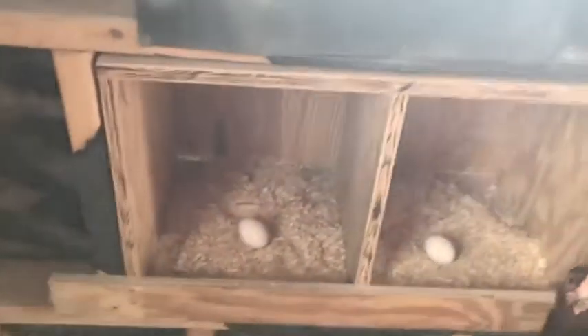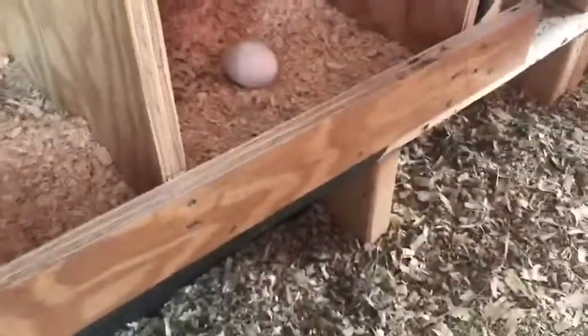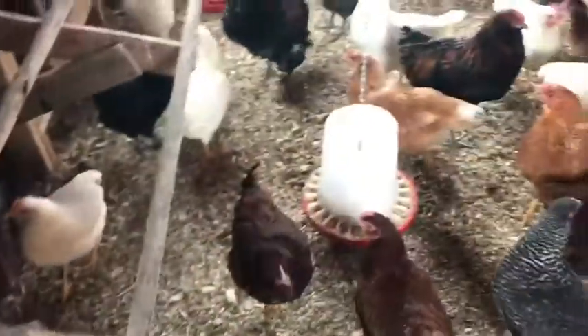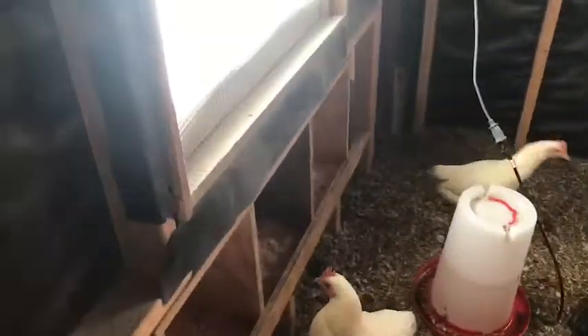Then Poppy said maybe it's starting to lay. So this is our nesting boxes here — we've got some over there, and these eggs are the fake eggs that you buy. They're not real. It's to entice them to use these things. Nanny's been checking the boxes and she's like, no eggs, no eggs. I was like, well maybe they're doing it not in the boxes yet.